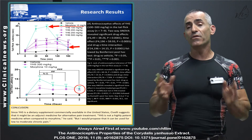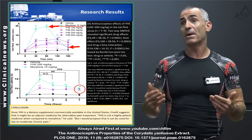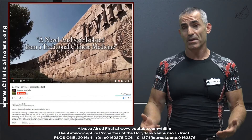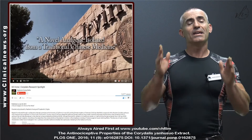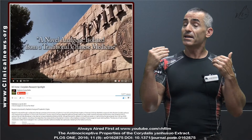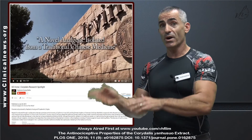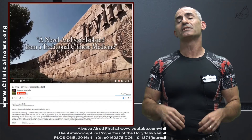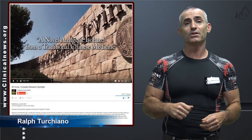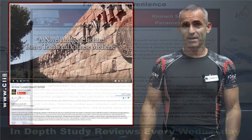UC Irvine did a wonderful video on Corydalis Yan Hu So and pain management from 2014, which I'd encourage you to follow up on. This is a wonderfully promising animal study that may work just as well in humans — according to traditional Chinese medicine, it does. That said, I'd like to see everything go through clinical phase one, two, and three trials. Please always operate with caution when trying anything new. This is Ralph Churchiano signing off — I look forward to seeing you all next week.